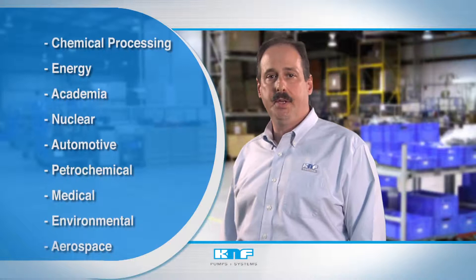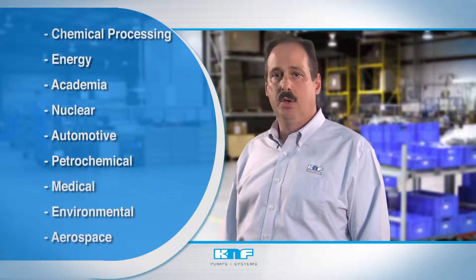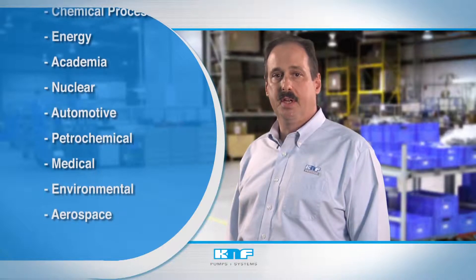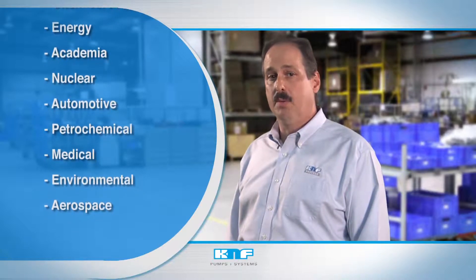Our pumps are relied upon throughout the chemical processing, energy, academia, and nuclear industries, among others, while our experience and engineering expertise continue to drive K&F into new and emerging markets.